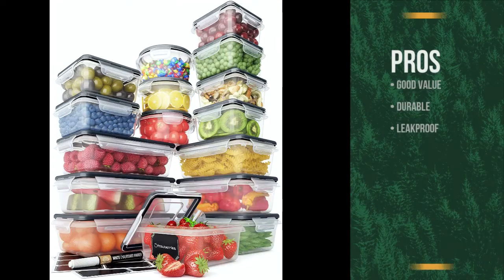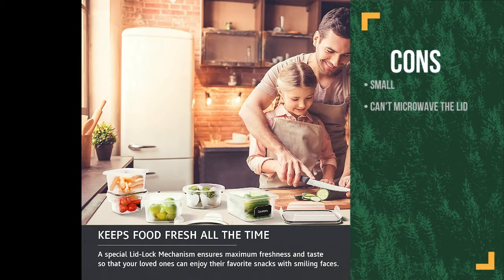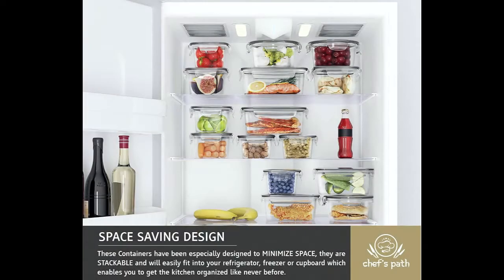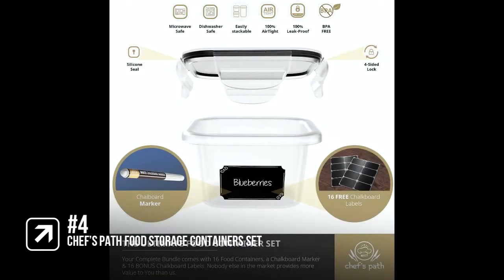The pros are you get lots of containers for your money, they are durable, and they are leak-proof. However, they are not large enough for a big family portion and the lids can't go in the microwave. If you like lots of options and bang for your buck then these are great, but not being able to microwave the lid does get annoying, which is why they are number four on the list.